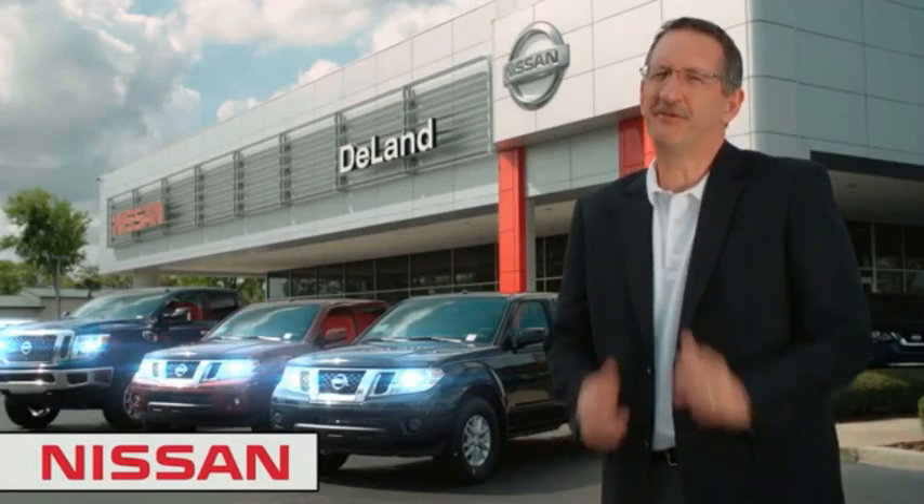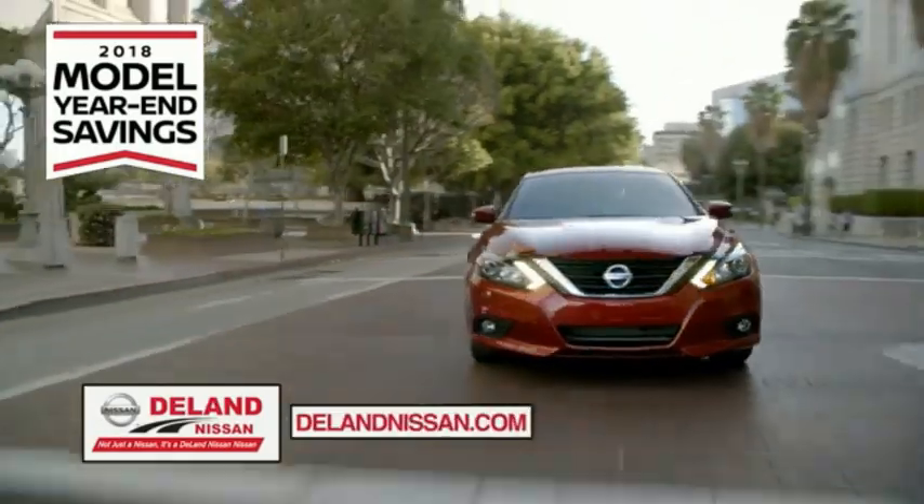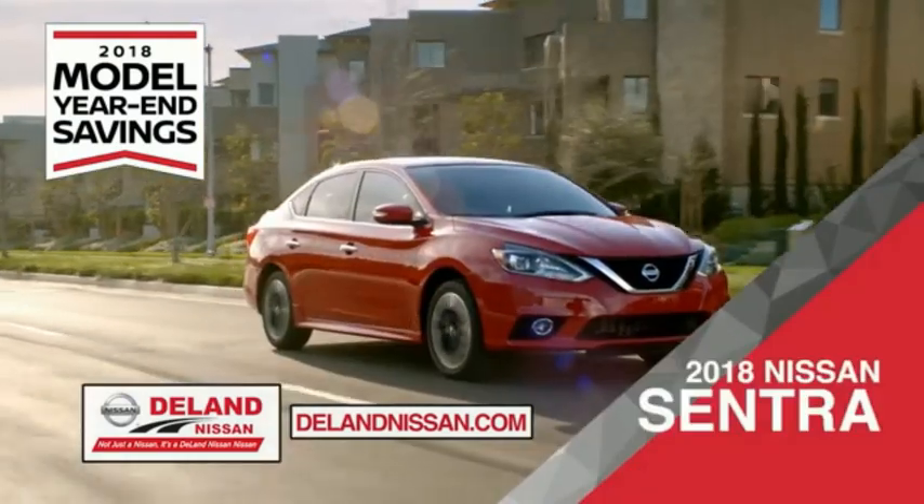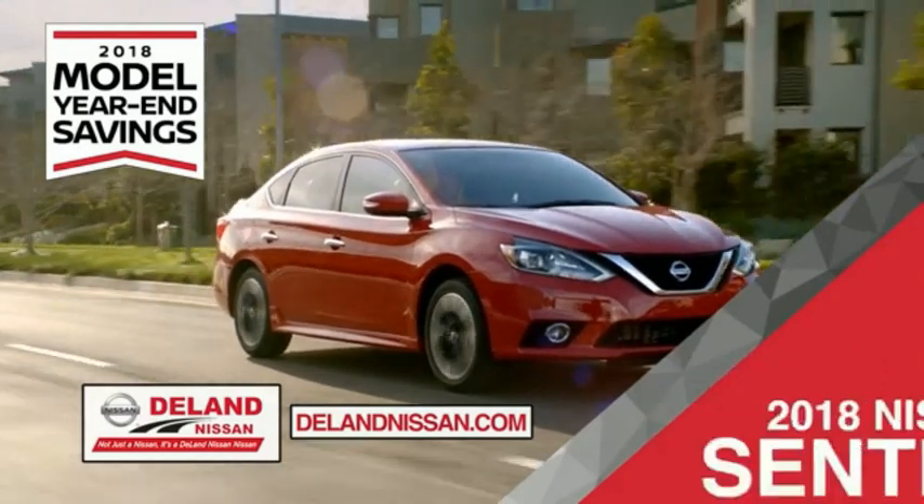I'm Kurt. Before you buy, give us a try. Get ready to play big and save big with Delan Nissan during the 2018 model year savings event. Save on the 2018 Nissan Sentra — impressively styled and crafted just for you.